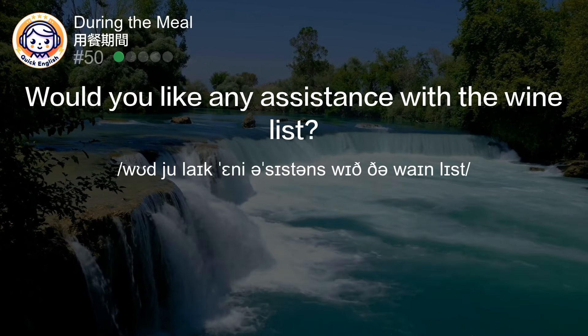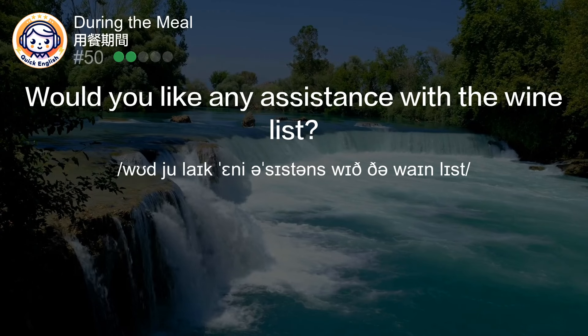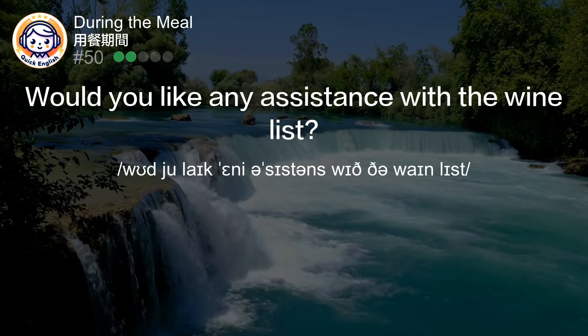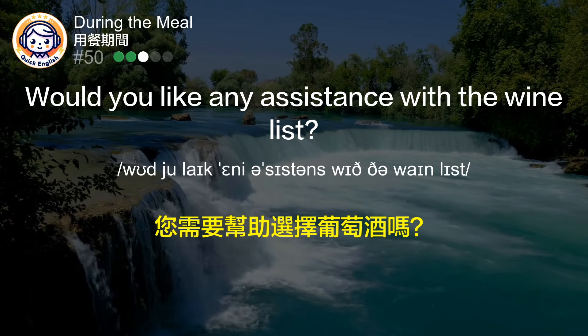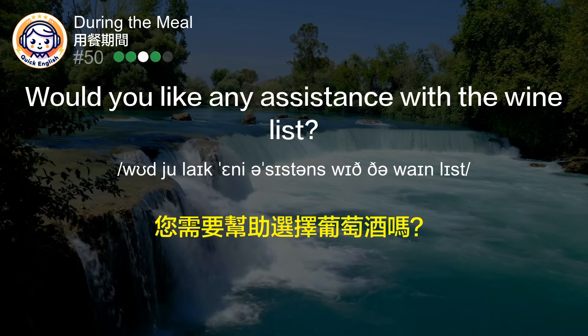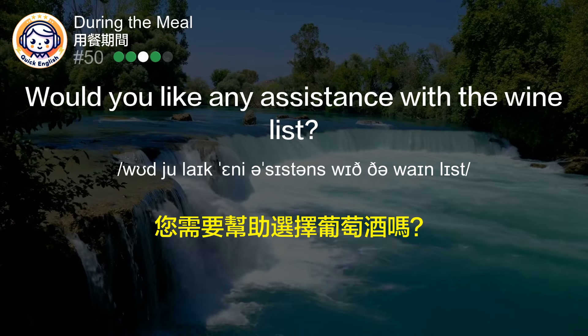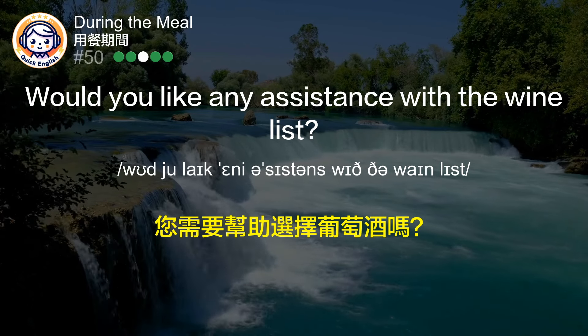Would you like any assistance with the wine list? 您需要帮助选择葡萄酒吗？